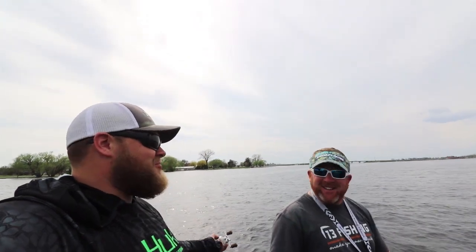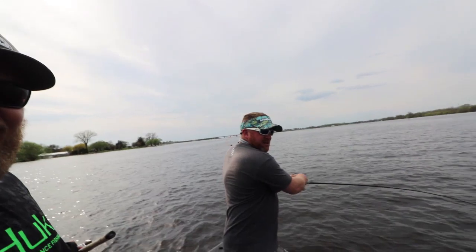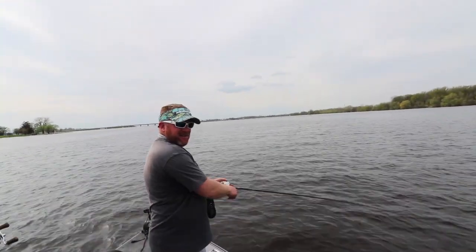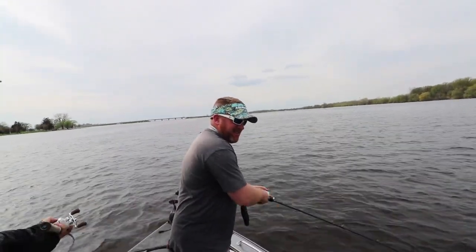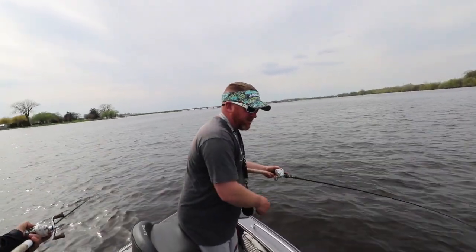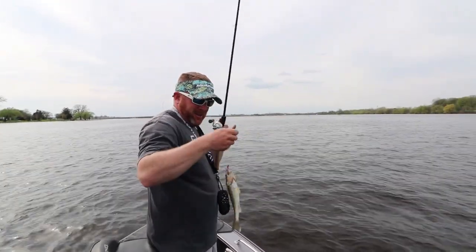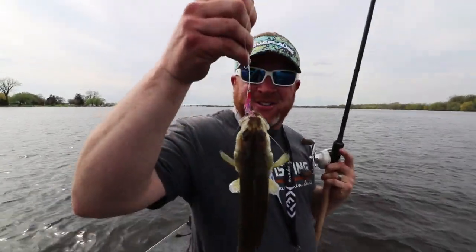I can't believe it doesn't get all tangled up — it looks like it would be a nightmare. But I've actually reeled up a couple times just to check and they're not even twisted. I hooked up — you can't even ask for better timing. What are we cruising at, about 0.7? Yeah, and this almost feels like a walleye. It's not the biggest walleye, but still good timing. Just like that.